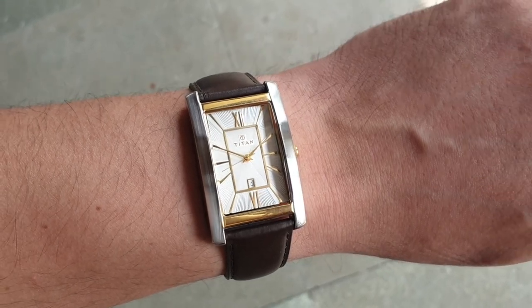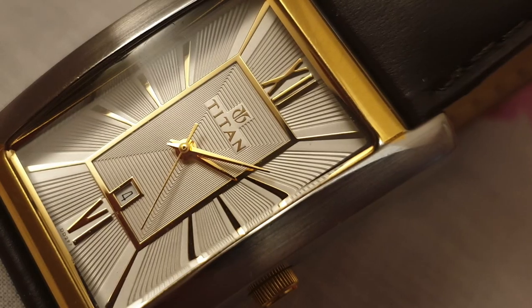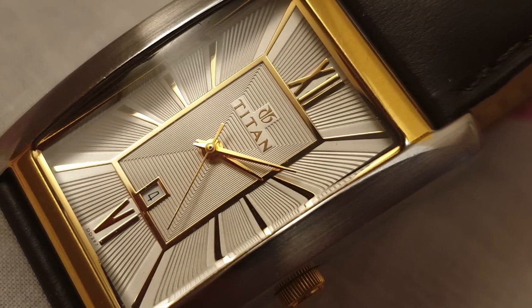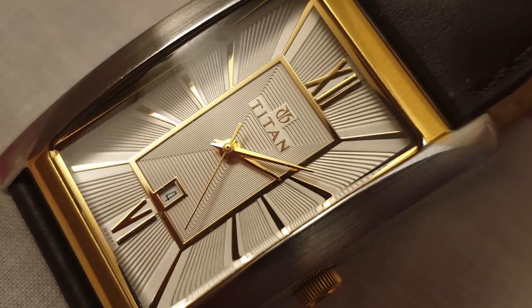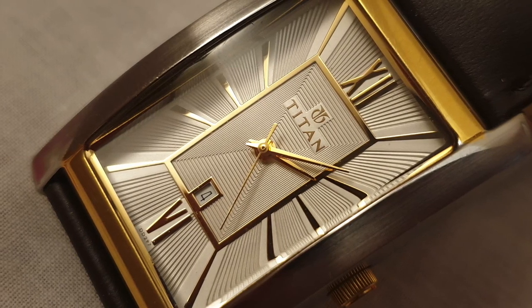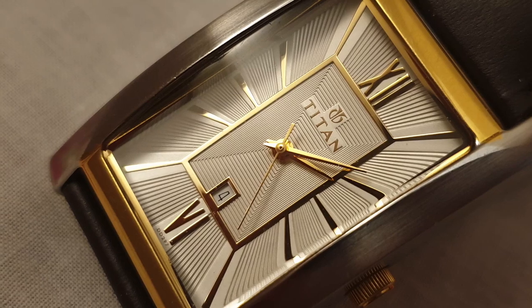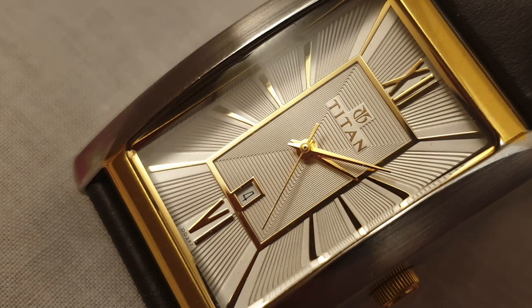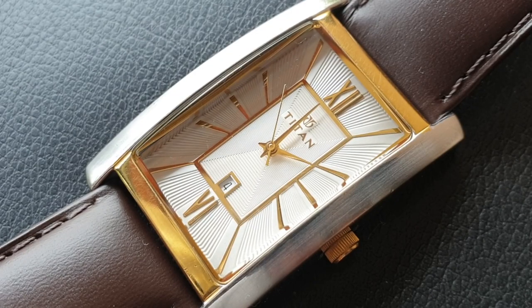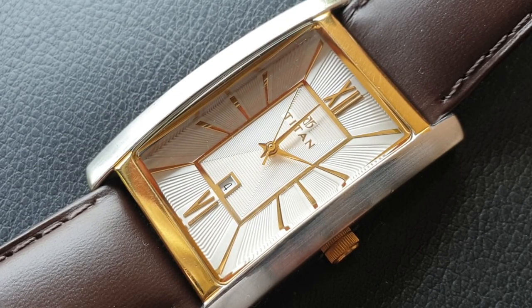And that is all we have here today. If you like the dial shape and would like to get one, do the research and try it out. Since this particular model is no longer available, if you are buying it online, make sure to read the return policy, just in case. Thanks for watching, and whether you liked or disliked the video, leave a comment and subscribe — it really does help the channel.